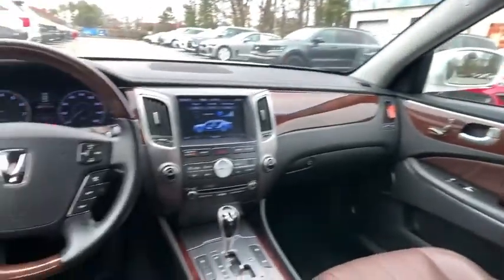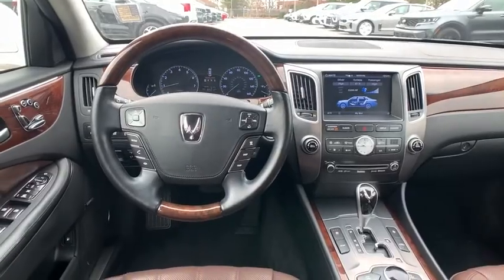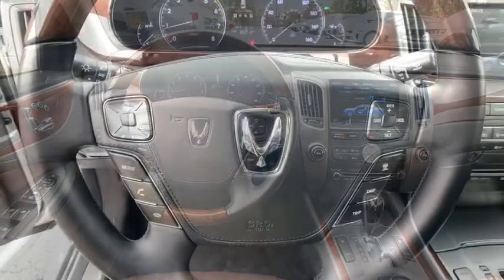Keyless entry, CD changer, leather-wrapped steering wheel, Bluetooth, adjustable steering wheel, power steering.